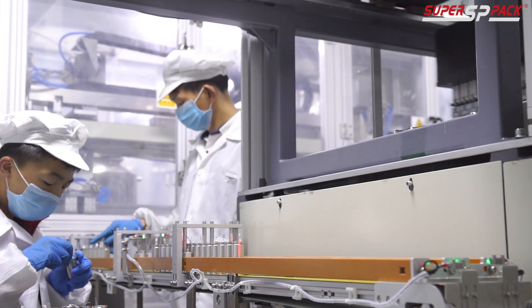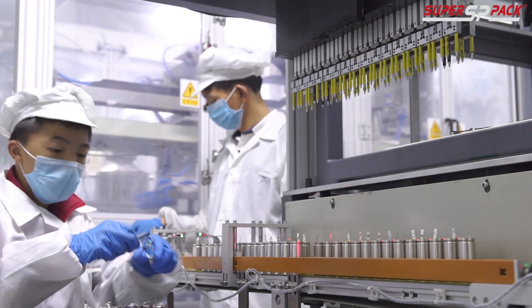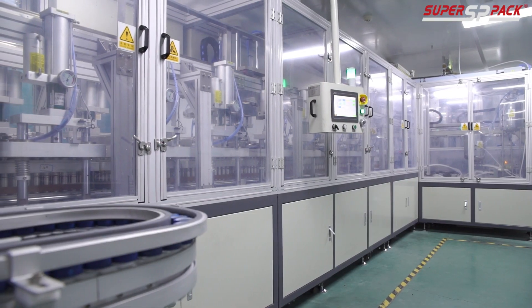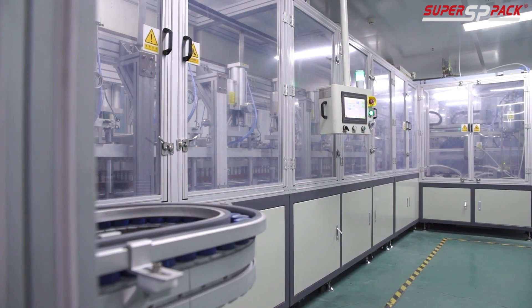SuperPAC, where innovation meets your power needs. With SuperPAC, you're not just getting a battery, you're getting a partner committed to your success. Today, we're diving into how we transform your ideas into customized battery solutions that fit your demands perfectly.